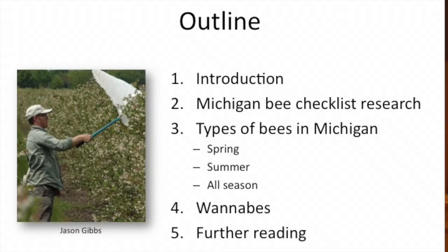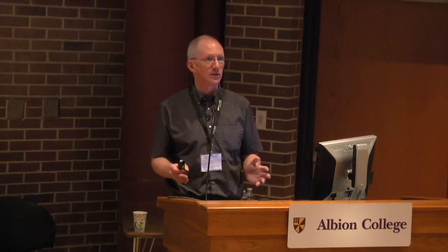I want to talk about an effort we're doing at Michigan State to develop a bee checklist for Michigan. There isn't currently a statewide list that we can refer back to — to say what bees are here and to help guide people in their identification of wild bees. There's a lot more interest in pollinators and wild pollinators, so this we hope will be useful for many years to come.